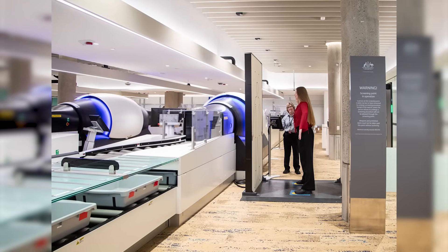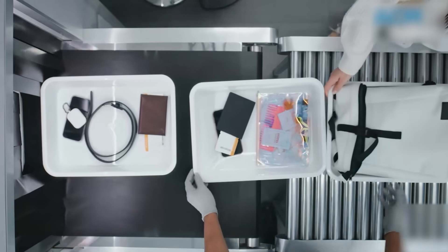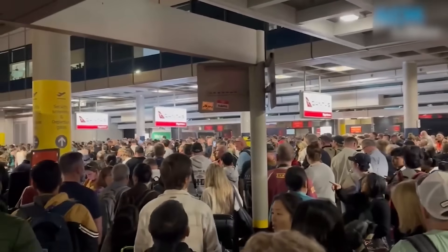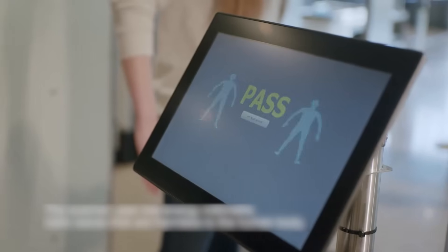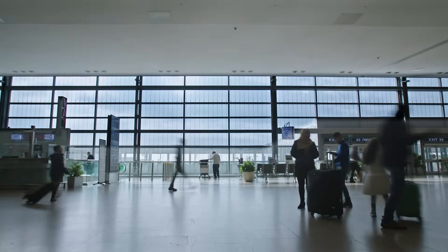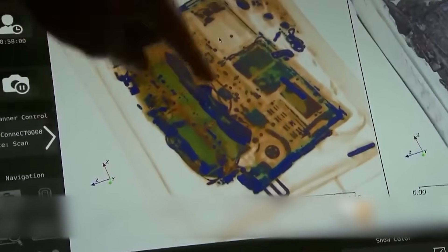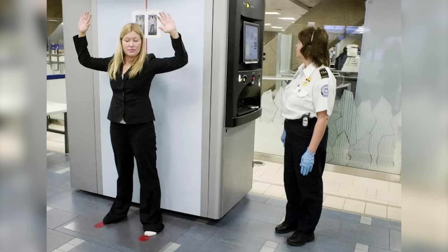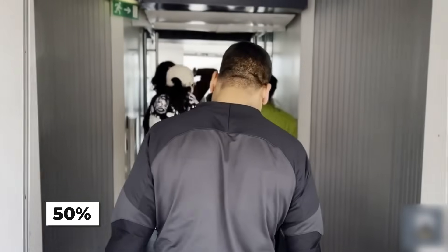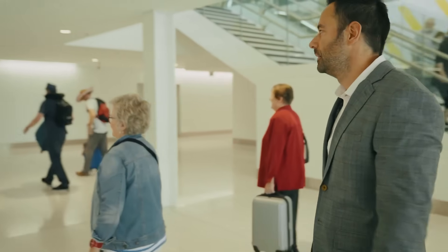If you've flown recently, you know the pain of security screening — shoes off, laptops out, liquids in tiny bags, standing in line for what feels like an eternity. Adelaide Airport is about to change that experience completely. By late 2025, passenger checkpoints will be upgraded with new 3DCT carry-on scanners and full-body scanners from RapaScan and Smiths Detection — the same technologies being deployed at the world's most advanced airports. You won't need to remove laptops or liquids from your bag. The 3D scanners can see through everything and identify threats automatically. Wait times are expected to drop by approximately 50% — what used to take 15 or 20 minutes now takes 7 or 8. That's a massive improvement in passenger experience, and it's happening while the rest of the terminal is under construction.